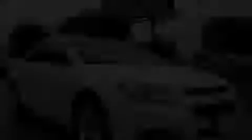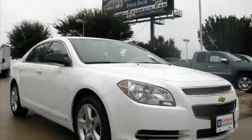Stop by today and test drive this car for yourself. I'll see you next time.